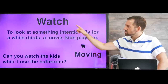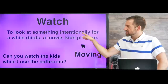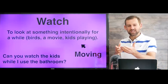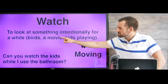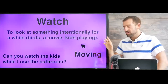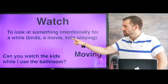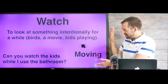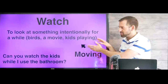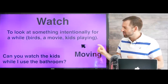Let's take a look at the word watch. Watch means to look at something intentionally for a while. Intentionally means it's your choice or decision — it's something interesting to you. You could watch the birds, watch a movie, or watch kids playing. Notice that all these things are moving. When you're watching a movie, you're not watching a TV screen — you're watching things moving on the TV screen.